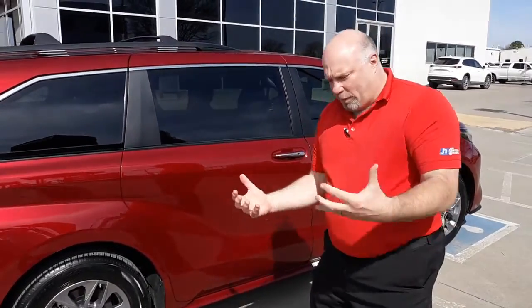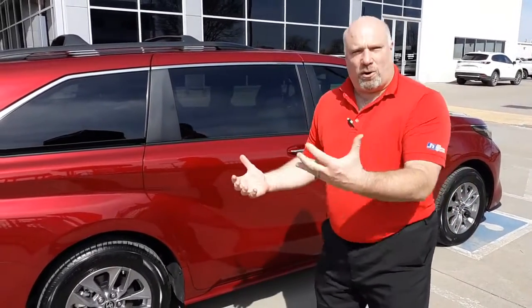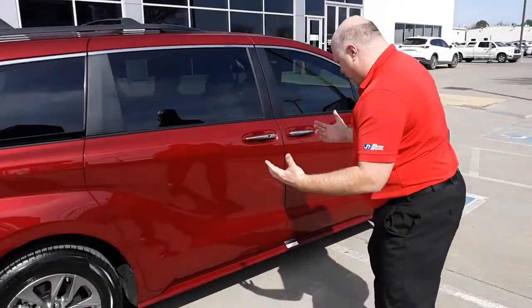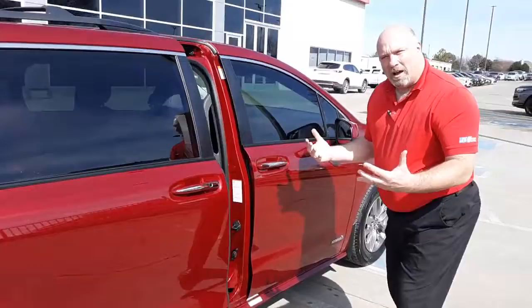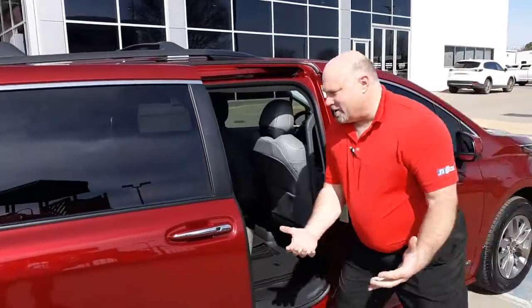But one feature I want to focus on is this. Pretend you've got a whole bunch of stuff — you're carrying a baby, the baby's going crazy, or a dog or something. You just walk up, go like that, and the door opens up. And you take that schnauzer and you throw him in.